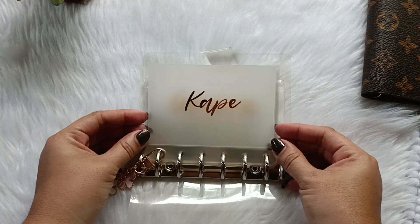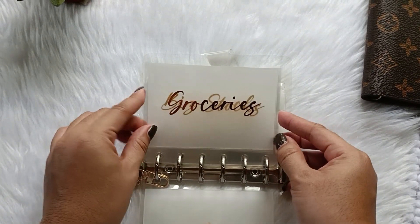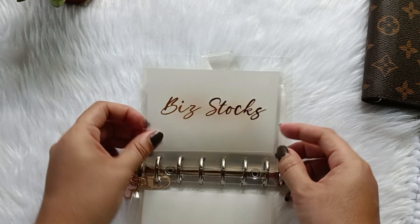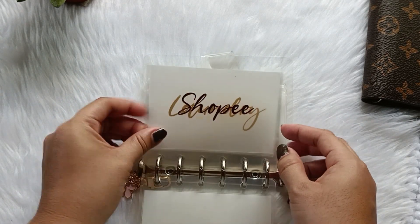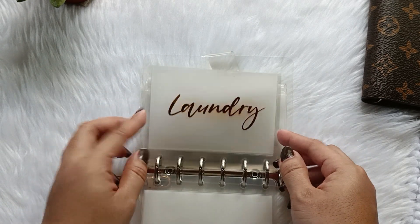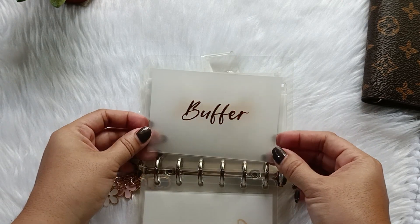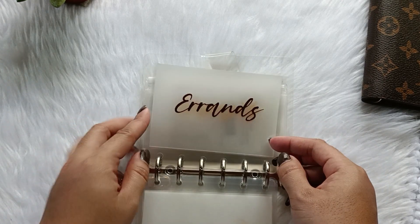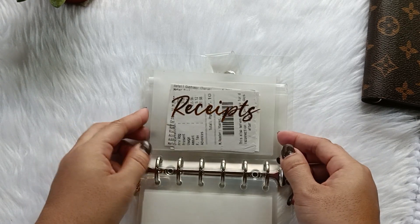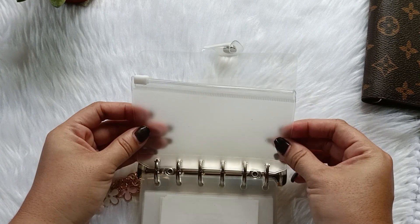First is 'Kape' — this is my personal allowance. Then we have groceries, business stocks, Shopee, and laundry. We also have a buffer here, errands, deposits, receipts, and a Ziploc for the coins.